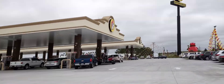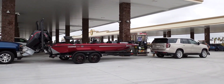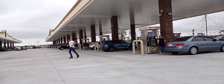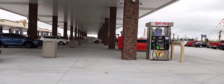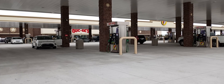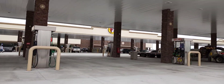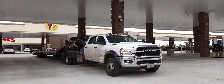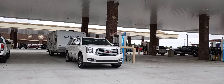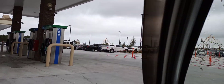Buc-ee's Daytona Beach is the biggest gas station in Florida. This one's got 120 pumps, and this is opening day. This is just a quick drive through the parking lot so you can get an idea how big it is — and it is super packed.